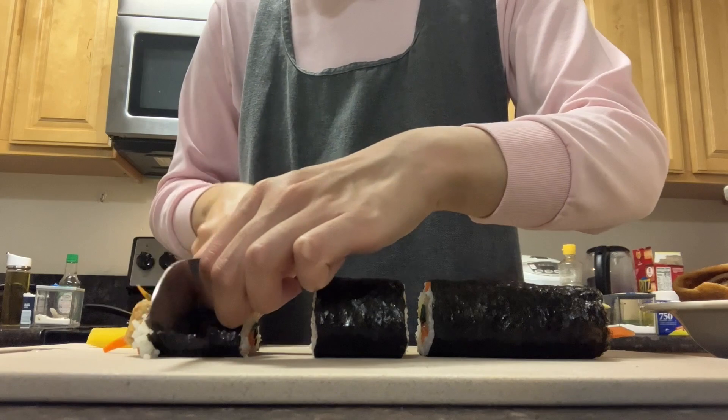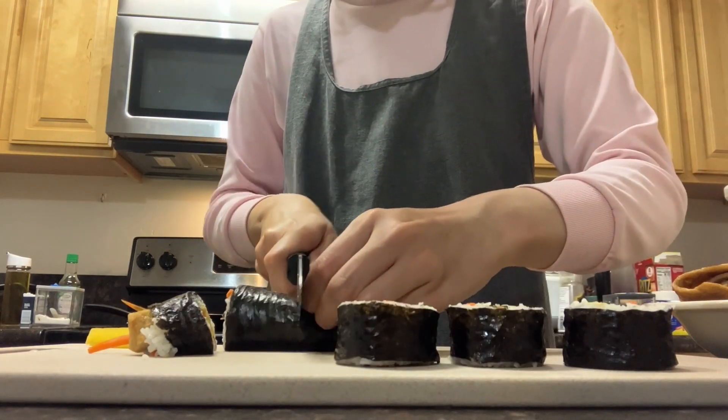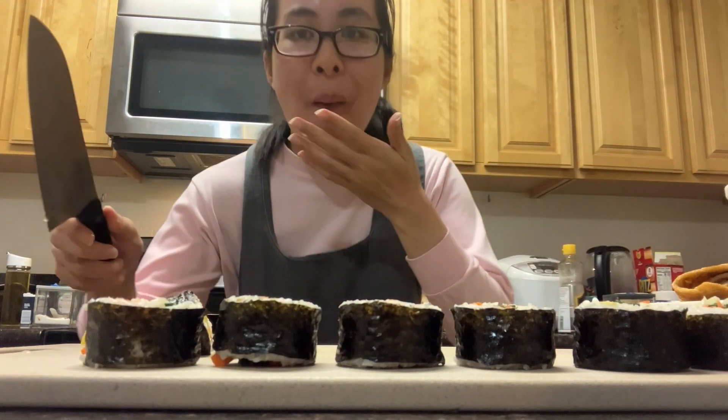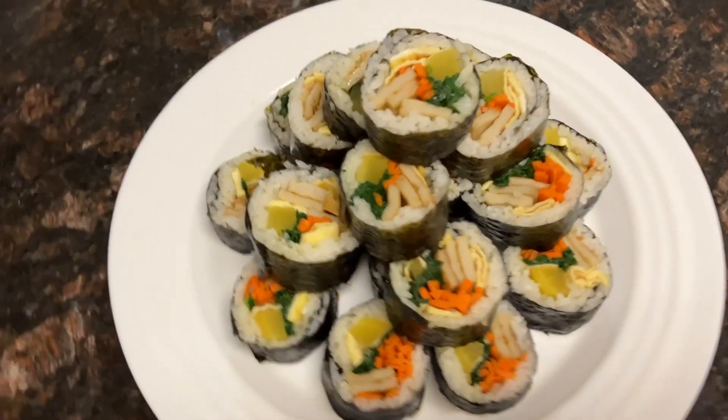Overall, I'm very satisfied with what I made. I like cutting off the ends for myself to eat before plating it nicely for the presentation. This is the completed kimbap. Time to eat!